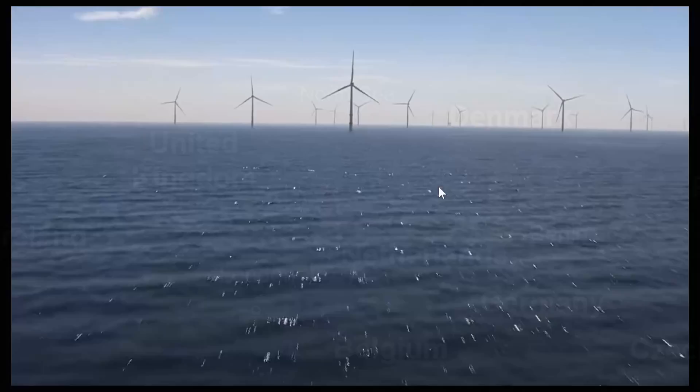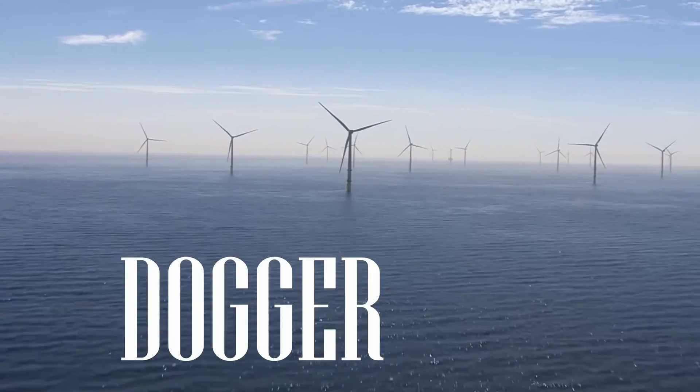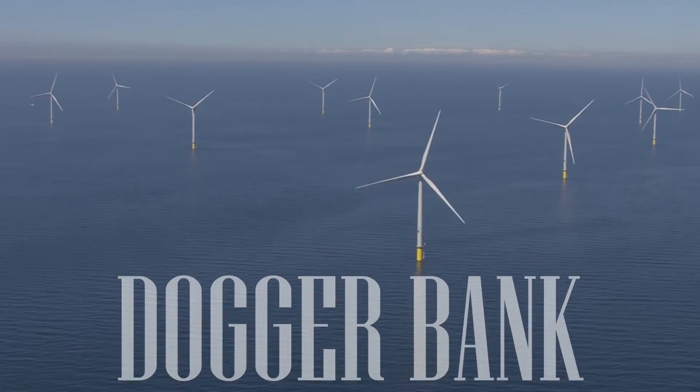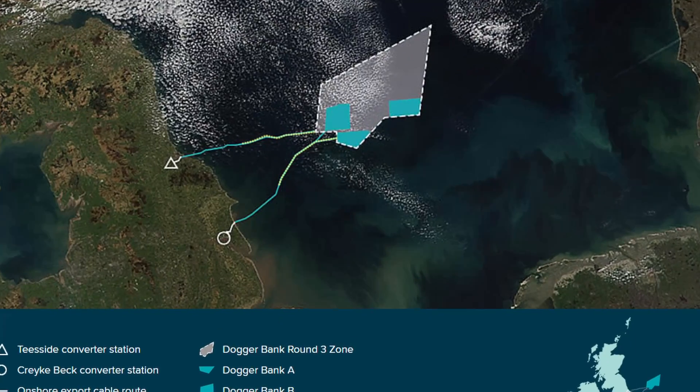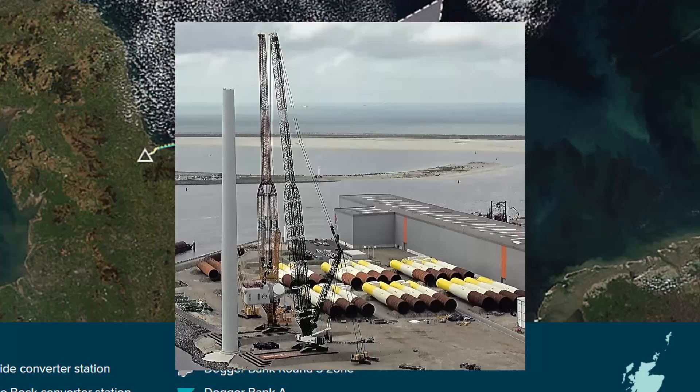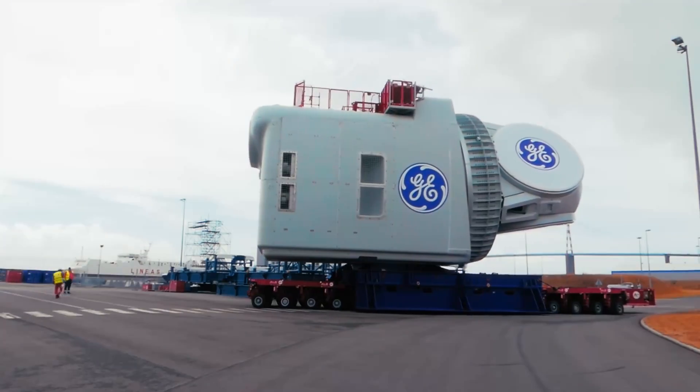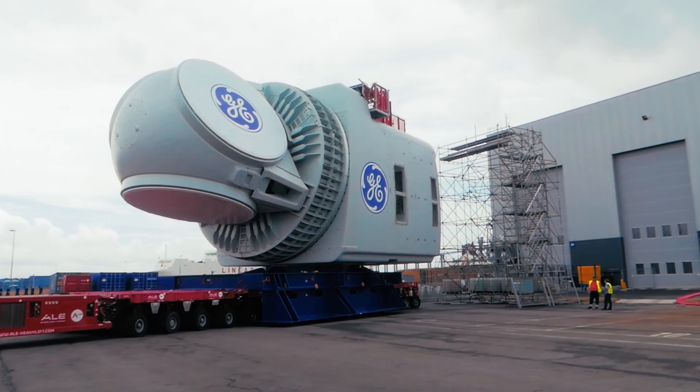Today we're looking across the globe at the largest offshore wind farm in the world, Dogger Bank. It's an under-construction array of turbines that will eventually produce enough electricity to power more than 5% of the UK's demand. This ambitious project is setting the groundwork for offshore wind all across the globe, introducing new technologies and methods at an unmatched scale.